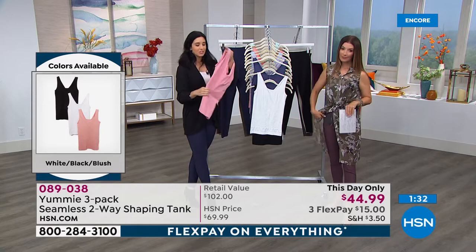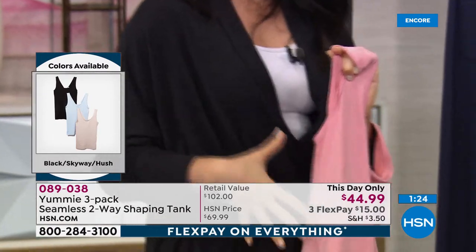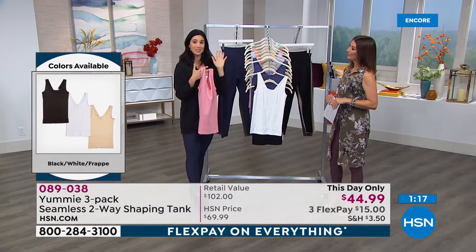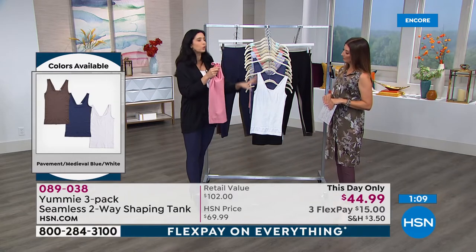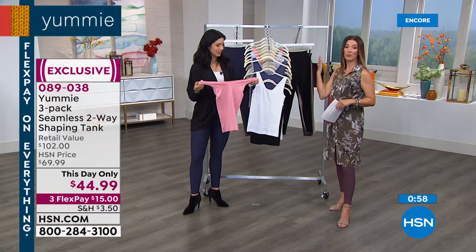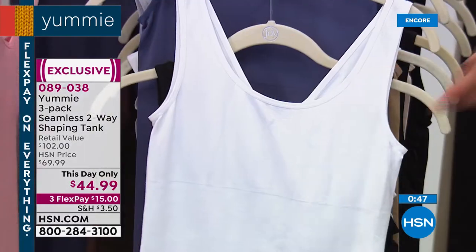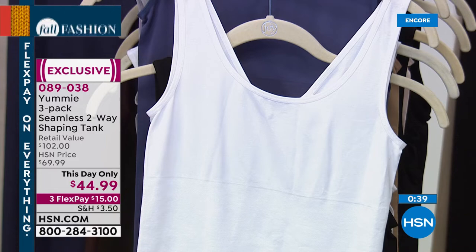Each tank is completely reversible — scoop neck in front and V-neck in back, or flip it for V-neck in front and scoop neck in back. Each three-pack gives you six different options. It's a great place to start your Yummy collection. A lot of you love going up a size in our Yummy tanks. Dual sizing available: small/medium, medium/large, large/extra large, 1X/2X, and 2X/3X. Based on customer reviews, many of you love going up a size — it really comes down to how much shaping you want.